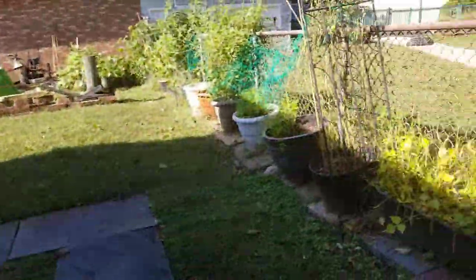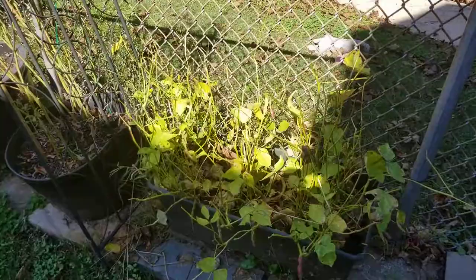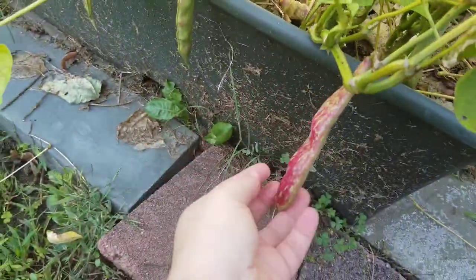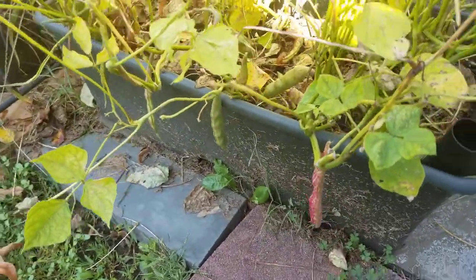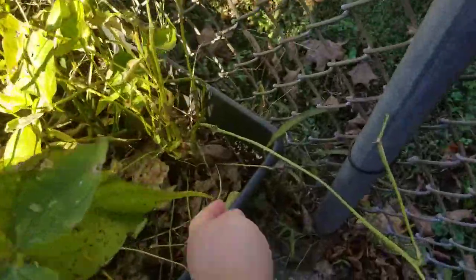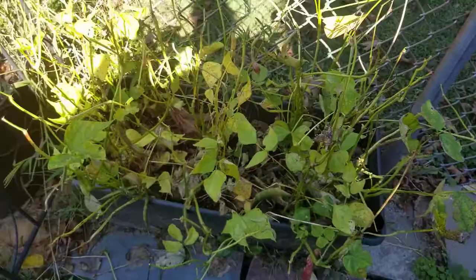Transitioning to this side — the remaining remnants of my beans. You can see I've left them to dry on the stem so I can have seeds for next year. I want to have seeds.